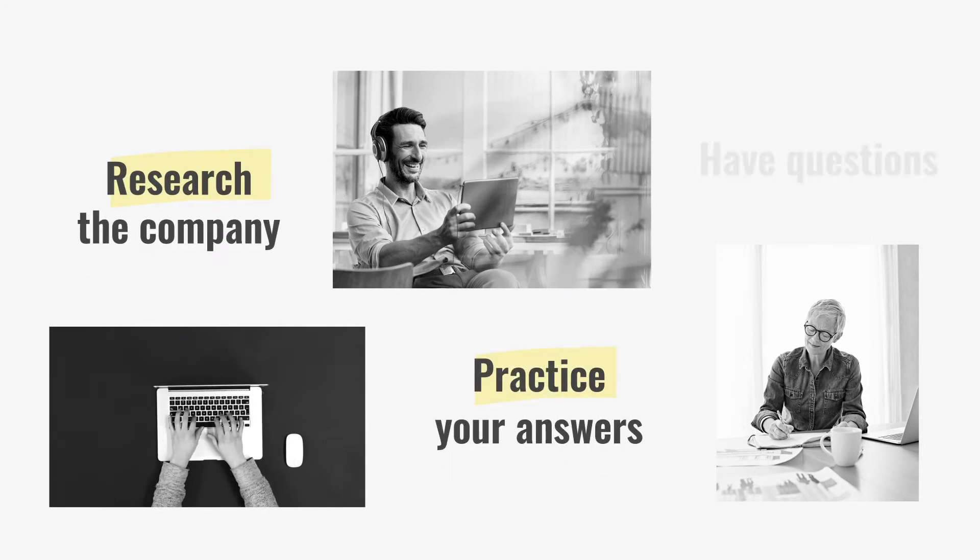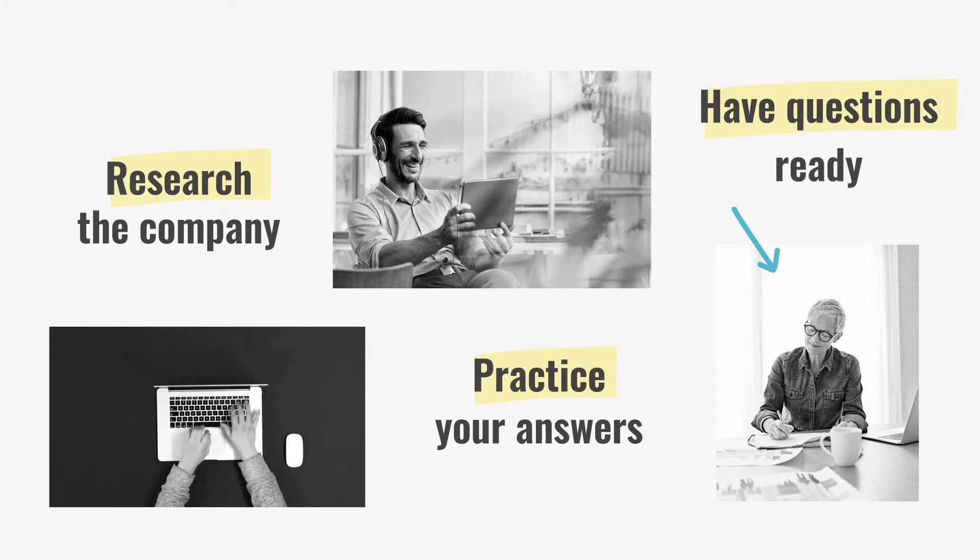Your interview may not be happening in person, but you still have to prepare. Research the company, practice answering some common interview questions, and have a few questions of your own for your interviewer.